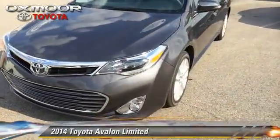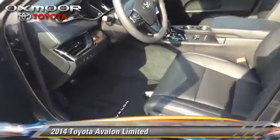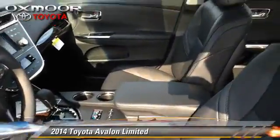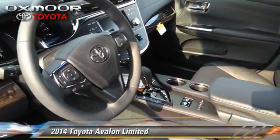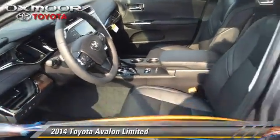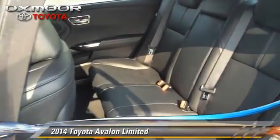The 2014 Toyota Avalon Limited, powered by a 3.5-liter V6 engine with a 6-speed automatic transmission. This vehicle is well-equipped. This Toyota features power windows, memory seats, and a sunroof.